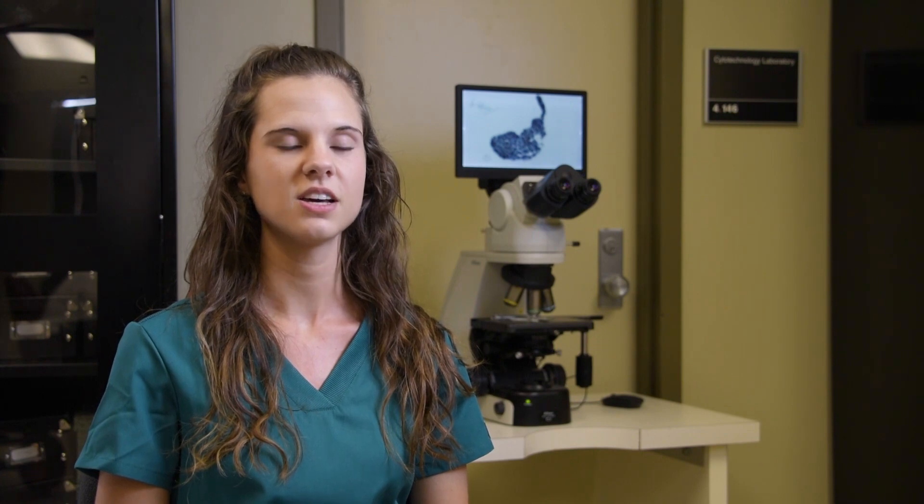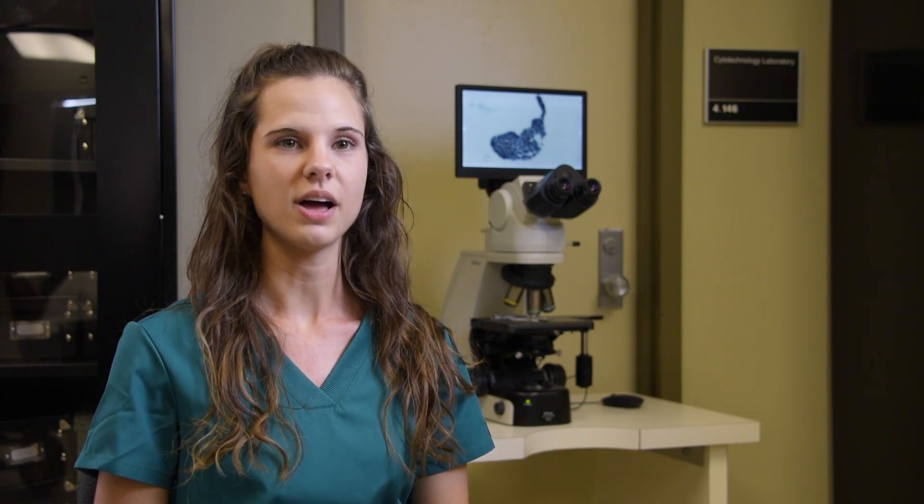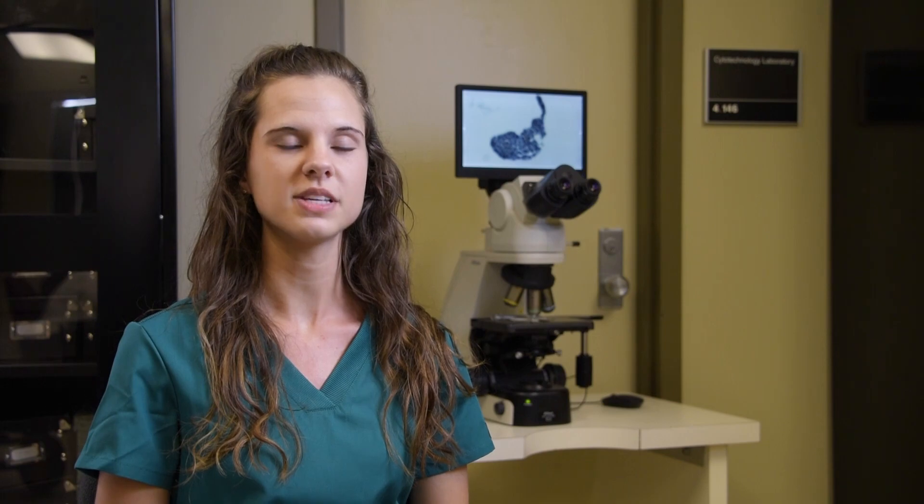There's always something new to learn. The demand for cytotechnologists and the skills they possess is very high. Cytotechnology is a hidden but rewarding profession. They play a crucial role in patient care and the diagnosis of cancer and other diseases. All life begins with the cell and cytotechnologists are the ultimate cell detectives.